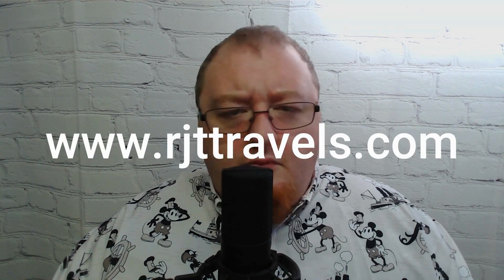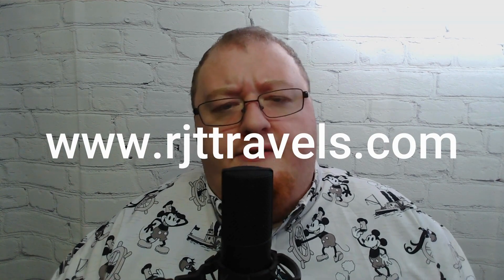As always, if you need help, RJT Travels is a fully certified travel agency — we'd be happy to help you. Just go to rjttravels.com or check us out on any of our social media channels and send us a message. I hope this helped and answered your questions. Leave a bunch of comments and we'll definitely get you any more questions answered. Good luck and happy travels.